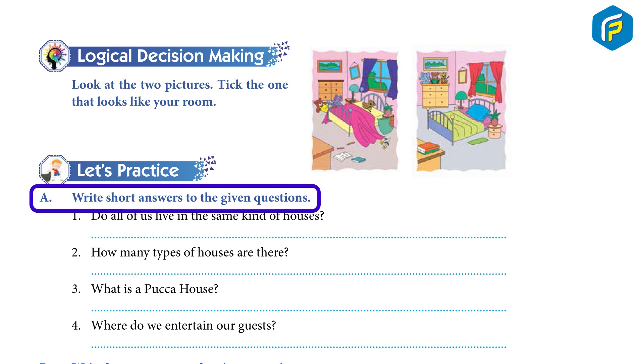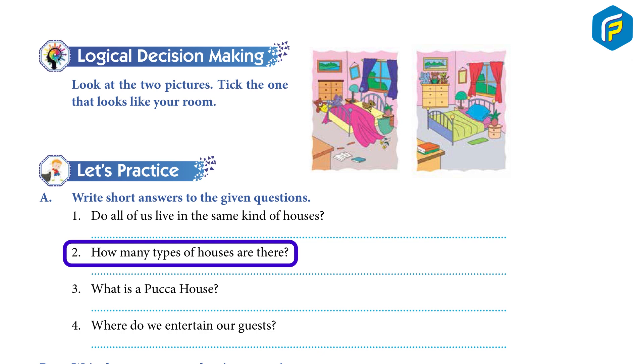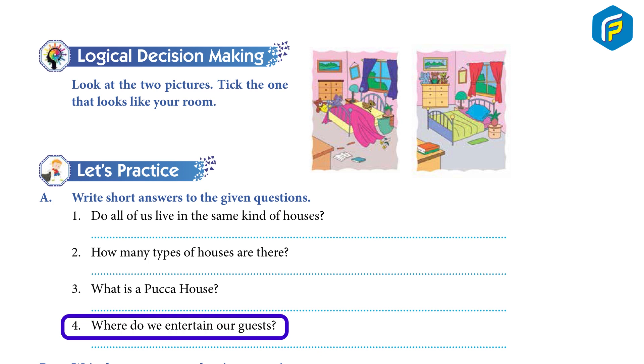A. Write short answers to the given questions. 1. Do all of us live in the same kind of houses? 2. How many types of houses are there? 3. What is a Pakka house? 4. Where do we entertain our guests?